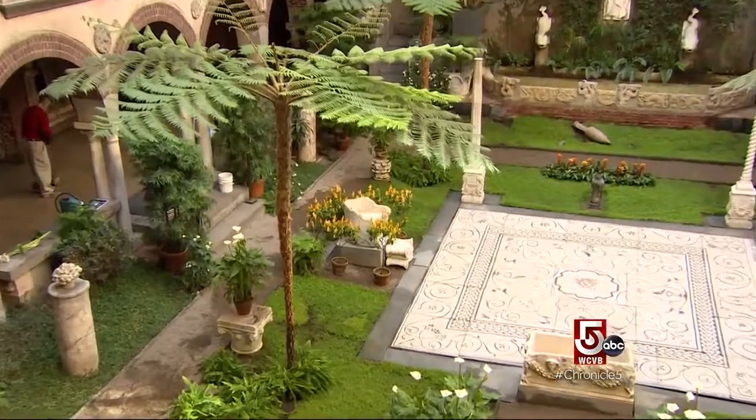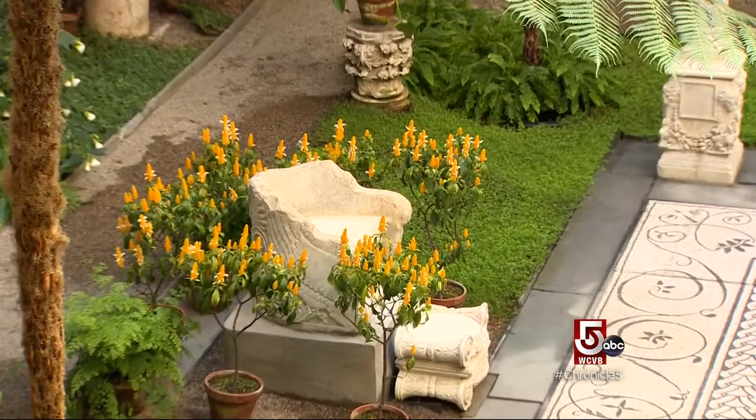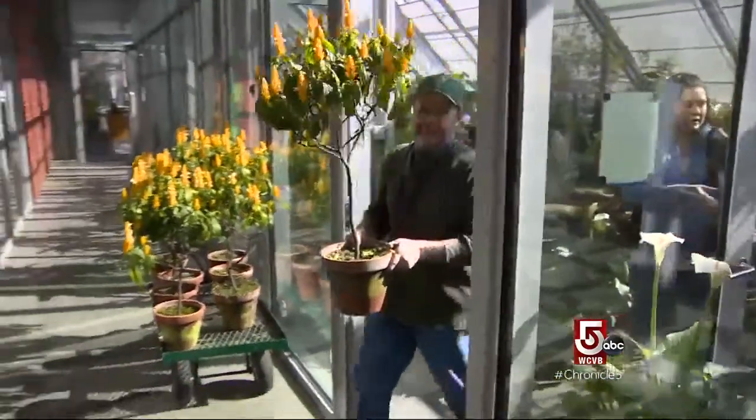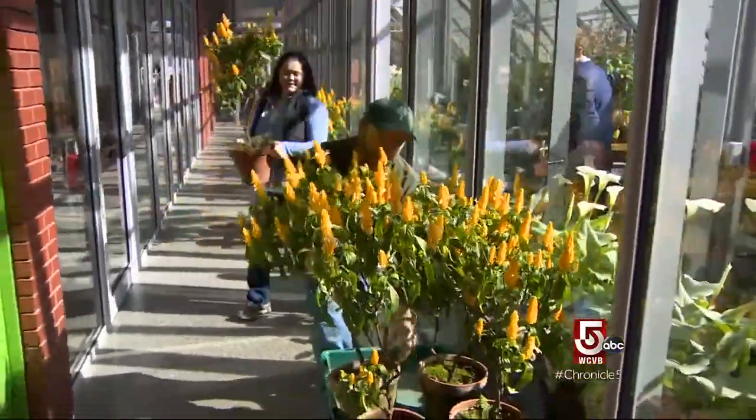Flowers have but a brief moment in the spotlight here at the museum. The average lifespan for a flowering plant in the museum is 7 to 10 days. So they keep plenty of backups — if you came at the beginning of the month and then the end of the month, you would think you're seeing the same plants, but they've been replaced at least two or three times.